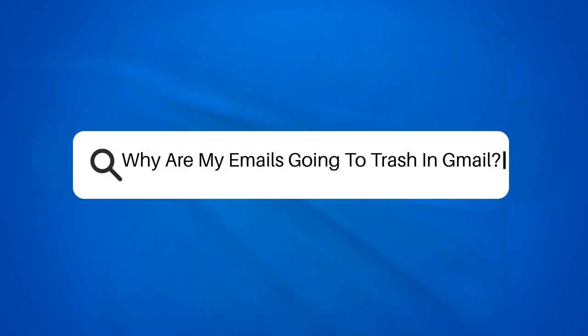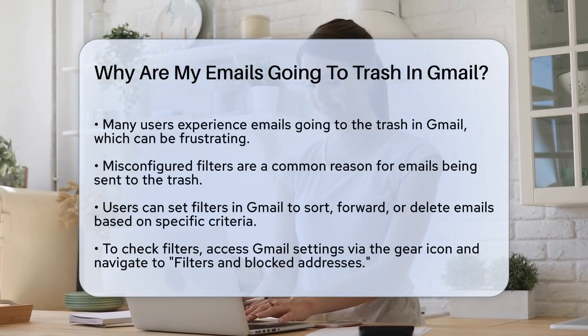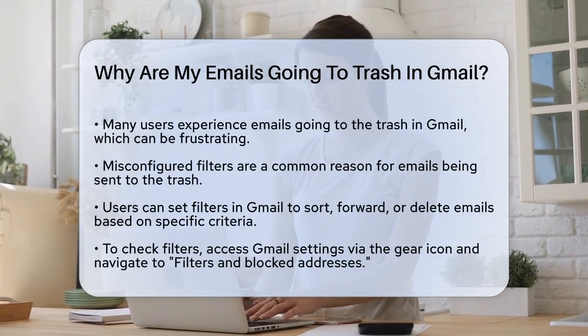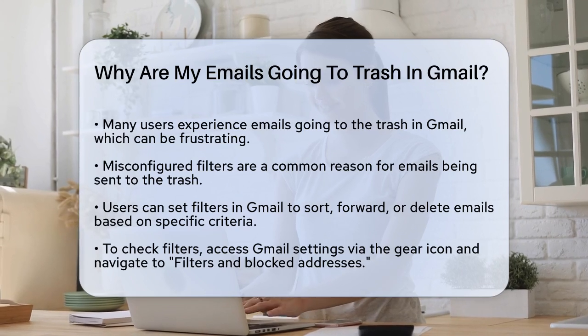Why are my emails going to trash in Gmail? If you're wondering why some of your emails are ending up in the trash folder in Gmail, you're not alone. This can be frustrating, especially if these emails are important. Let's figure out what might be causing this issue.